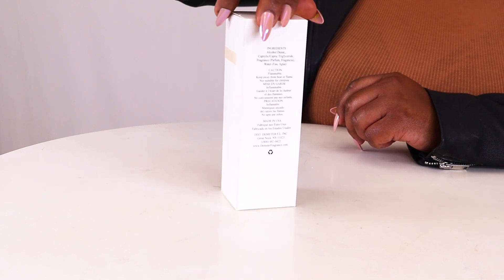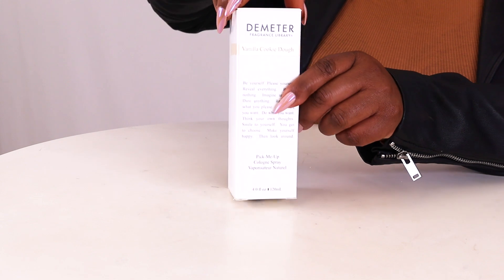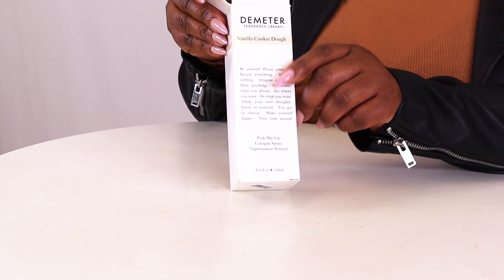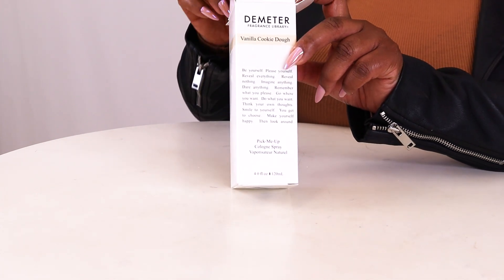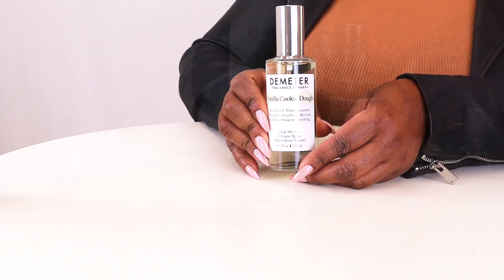Hey there everyone, Nicole here, and today I'll be reviewing Vanilla Cookie Dough by Demeter Fragrance Library. I'm a huge fan of Demeter's extensive line of scents recreating the smells of real world things, and this is no exception to that.